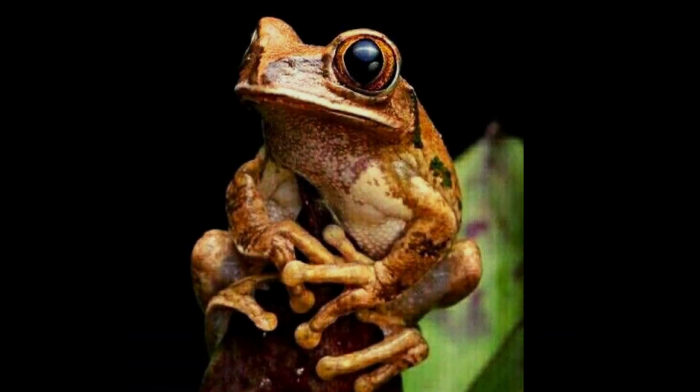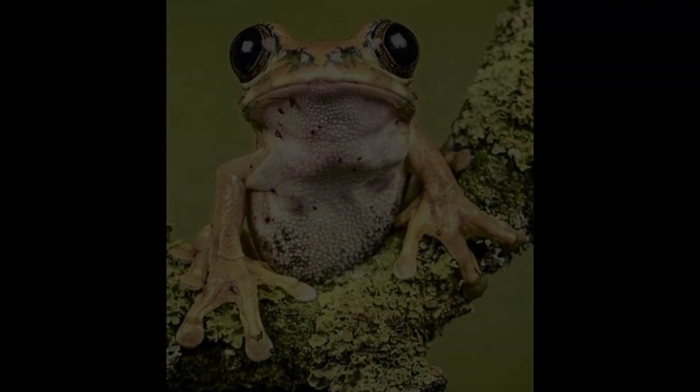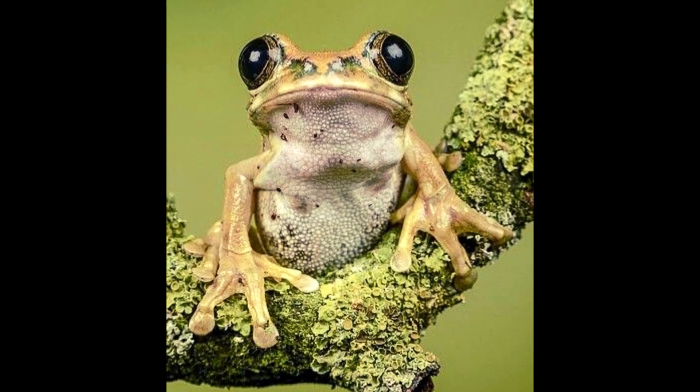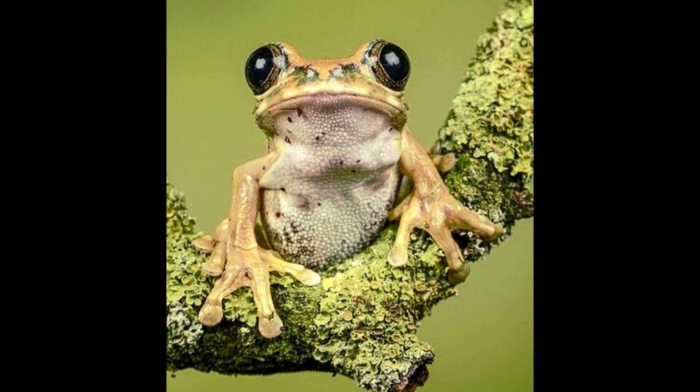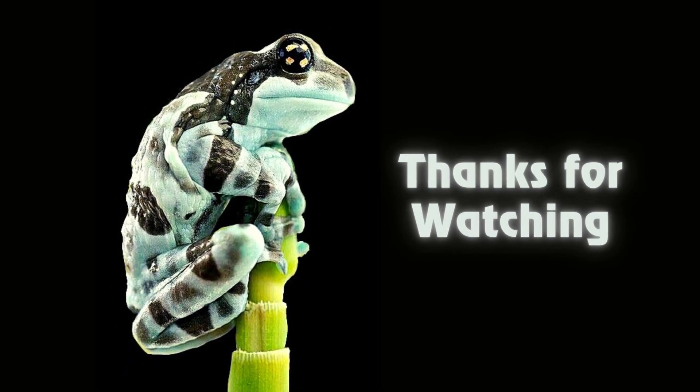Some frog species are critically endangered. One notable critically endangered frog species is the golden frog. This was all about today's video. I hope everyone enjoyed it.